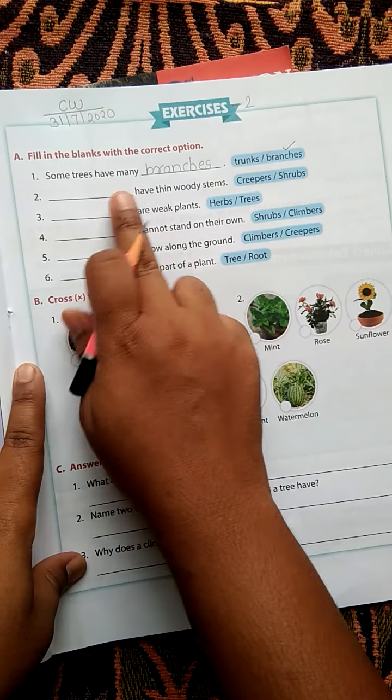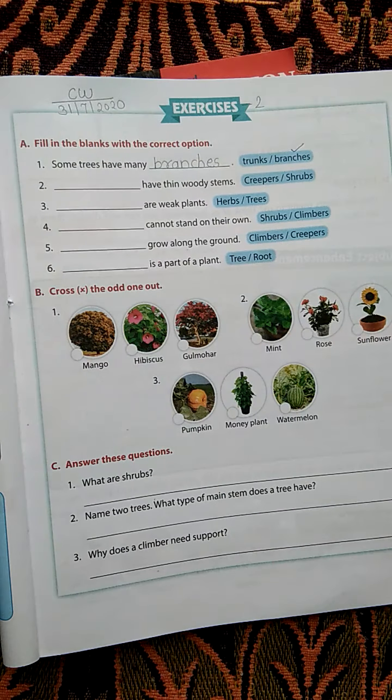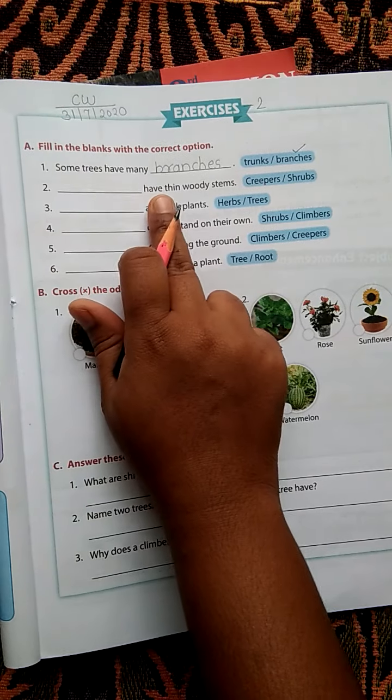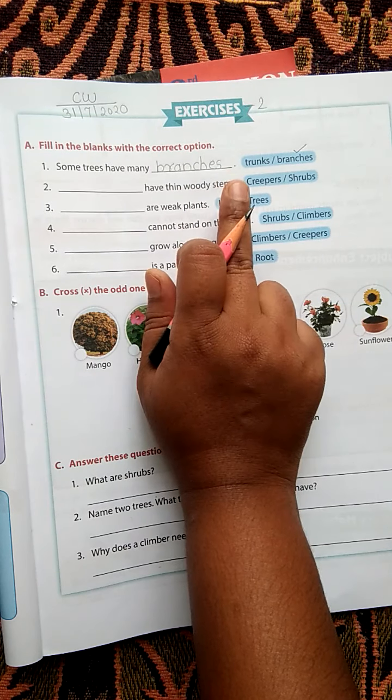Second question: Dash have thin woody stems — creepers and shrubs. Which have thin and woody stems? Shrubs. Shrubs have thin woody stems. Write: Shrubs have thin woody stems.